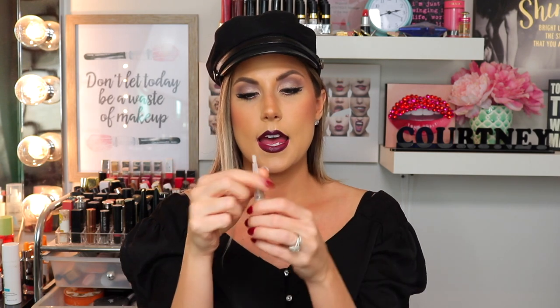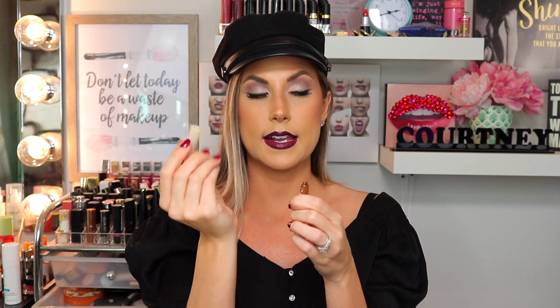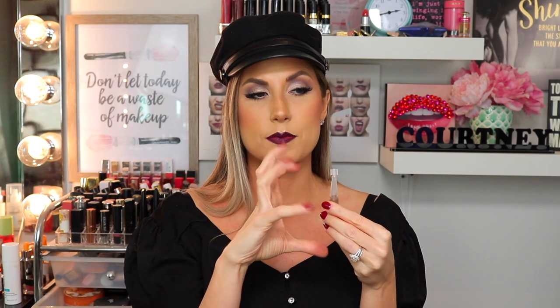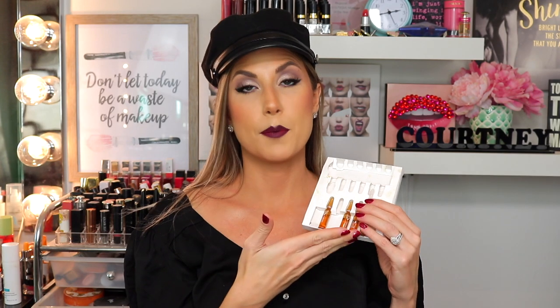Each ampoule gives you about two uses. They include a plastic piece — after you crack it open you put the plastic over top so you can pour it out nicely onto your hand. Pat it all into the skin, then use the stopper to save the rest for the next day. After opening, you have about 48 hours before the potency fades. This instantly gave me radiance, smooth skin, and I woke up the next morning feeling like I didn't even need foundation. I'm almost done my month treatment and I'm seeing great results. I have never been so impressed with a skin treatment item in my life.